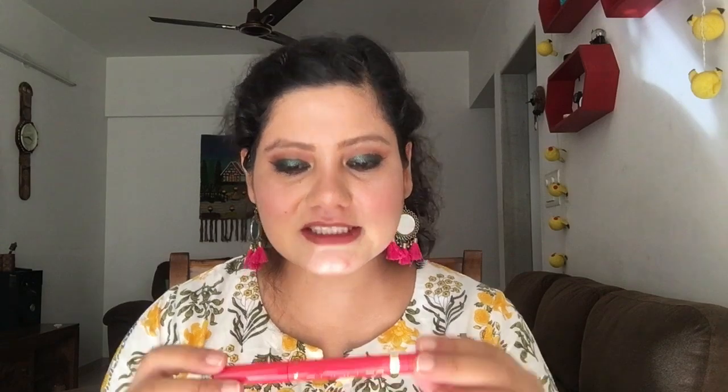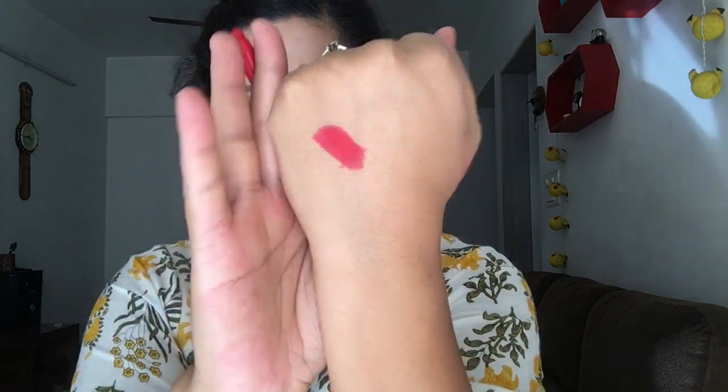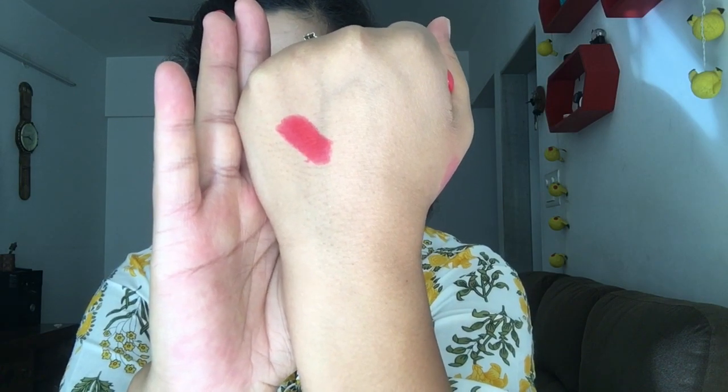Our first product is the L'Oreal matte lipstick in shade 10, called Matte Format. It's a very beautiful dusty pink color — let me do a quick swatch. It looks quite bright right now but you can definitely use it for everyday wear. It was originally priced at 750 rupees and I got it for just 375.